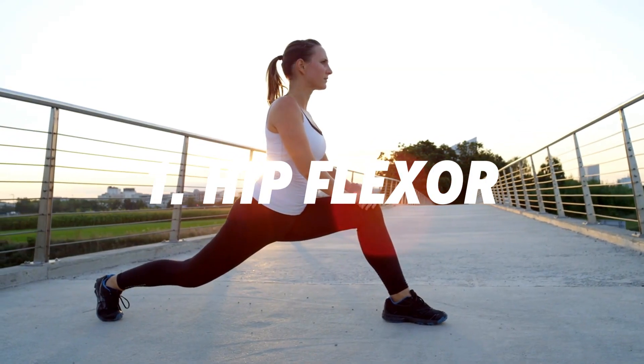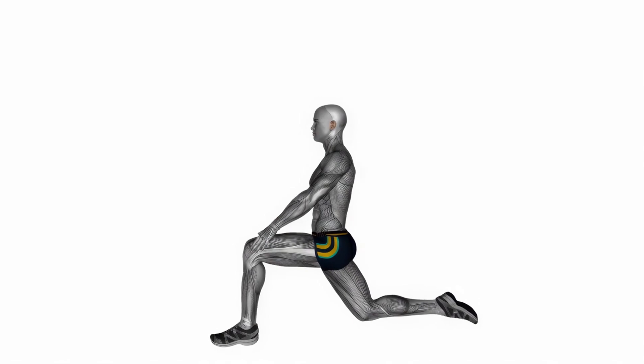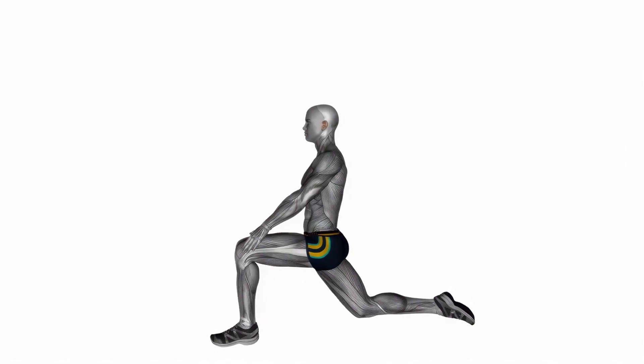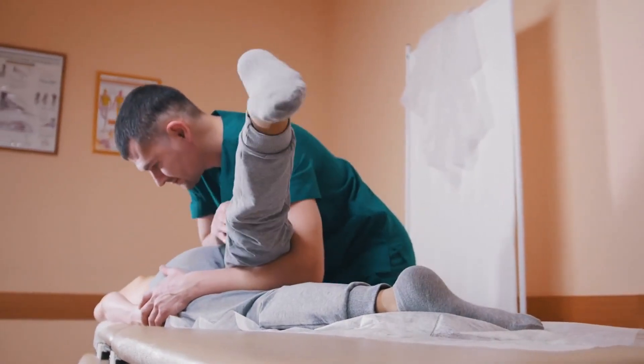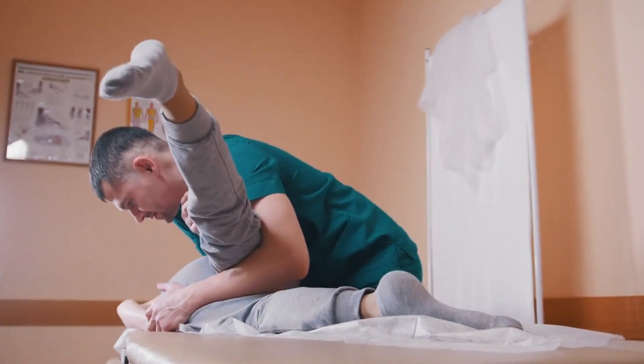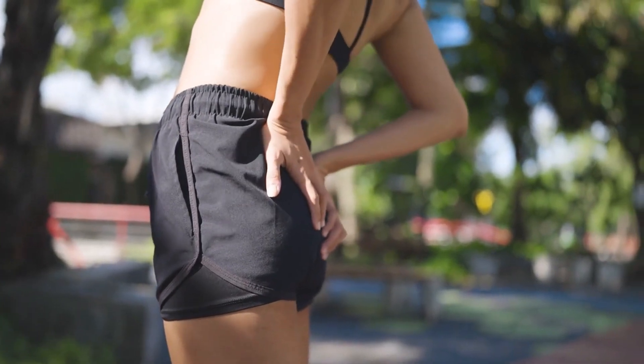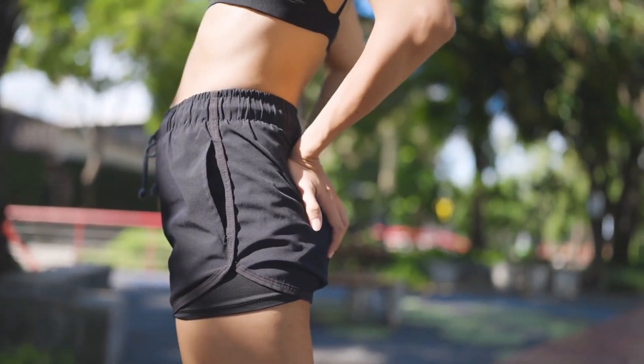Number 1: Hip Flexor. Hip flexors are a group of muscles that allow you to lift your knees and bend at the waist. Unfortunately, they are one of the tightest muscle groups in most people, especially if you spend a lot of time sitting. Tight hip flexors can lead to lower back pain, poor posture, and limited mobility in the hips.